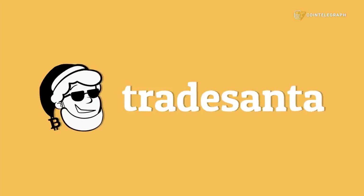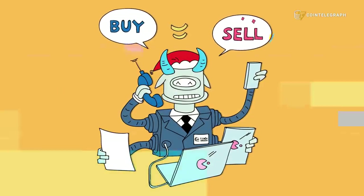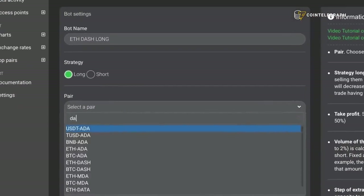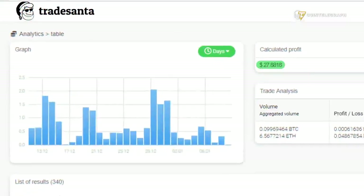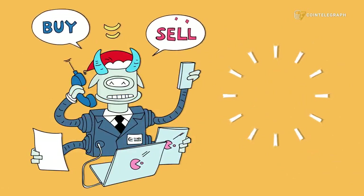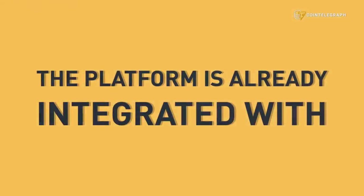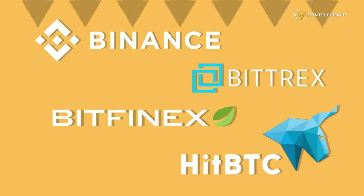This episode is sponsored by Trade Santa. Trade Santa is a cloud-based trading bot. Set it up in less than 2 minutes. Trade multiple pairs. Choose between long and short strategies. Use tech analysis indicators and see your results in real time. Trade Santa works 24/7 to get you the profit you set. The platform is already integrated with Binance, Bittrex, Bitfinex, and HitBTC. The link is in the description below.